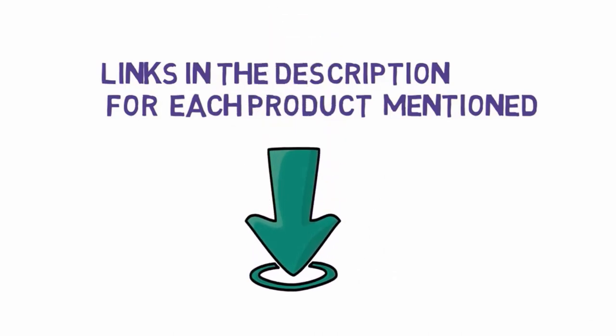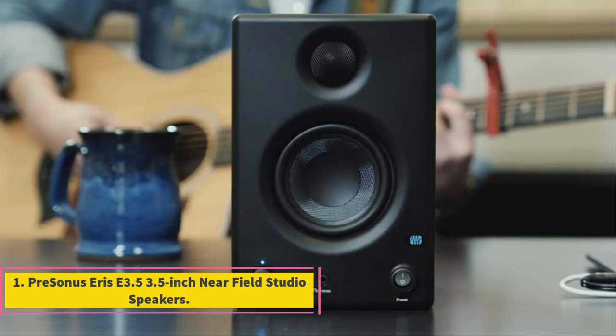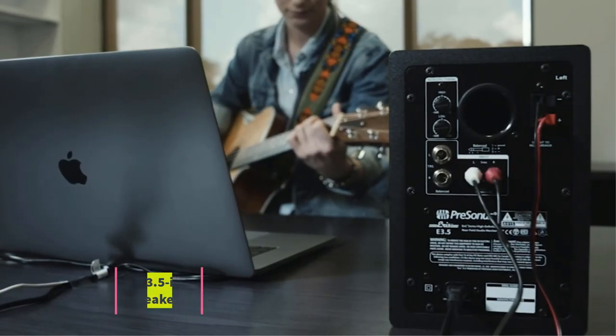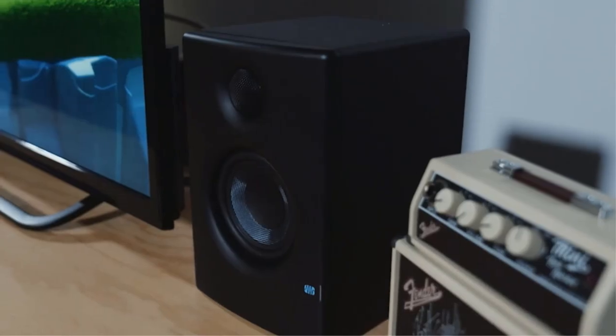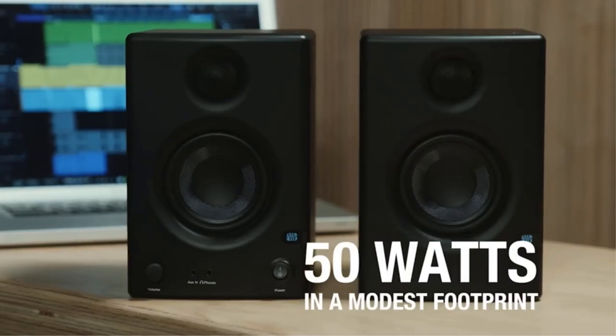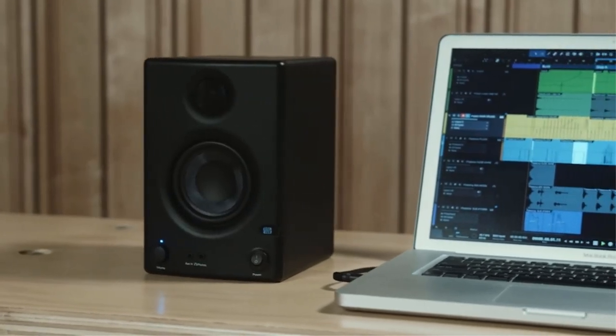Number 1: Precinus Ares E3.5 — 3.5-inch near-field studio speakers. They have a premium look and produce very high sound quality. They offer multiple connectivity options and can deliver super low frequencies. The Precinus Ares E3.5 studio monitors are aimed at professionals who prioritize high sound accuracy, a compact design, and a premium look.